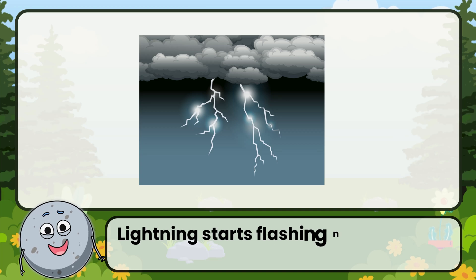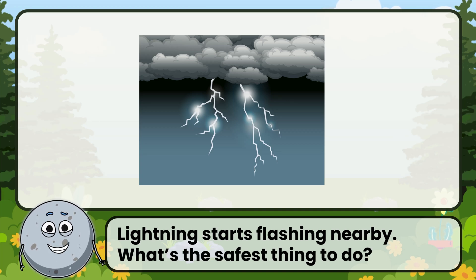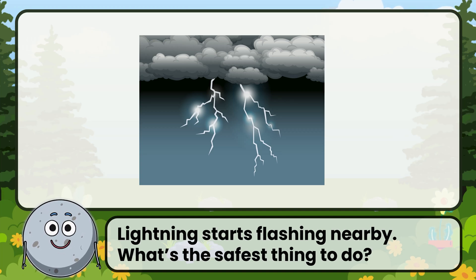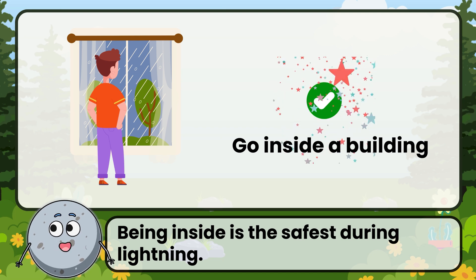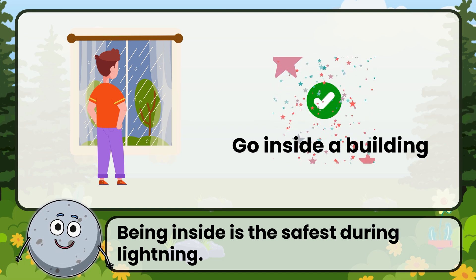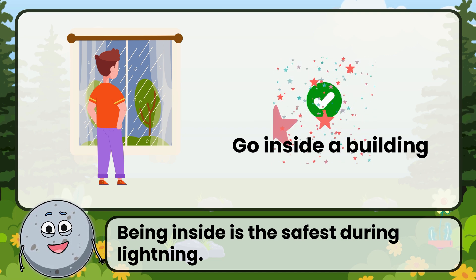Lightning starts flashing nearby. What's the safest thing to do? Correct! The answer is: go inside a building. Being inside is the safest during lightning.